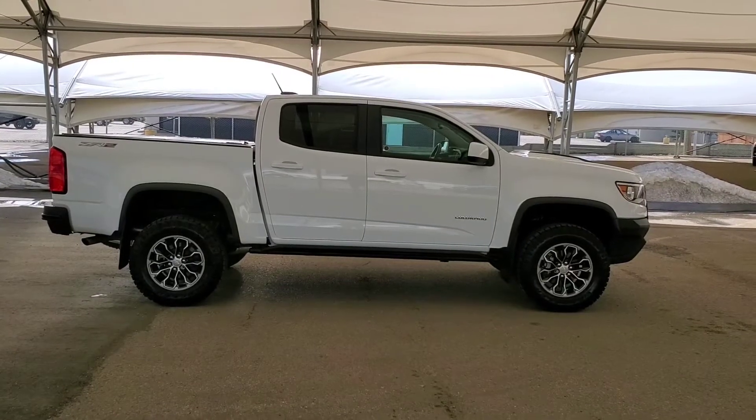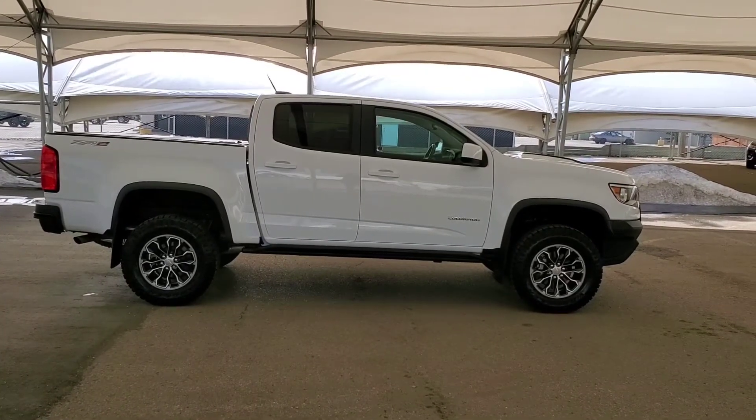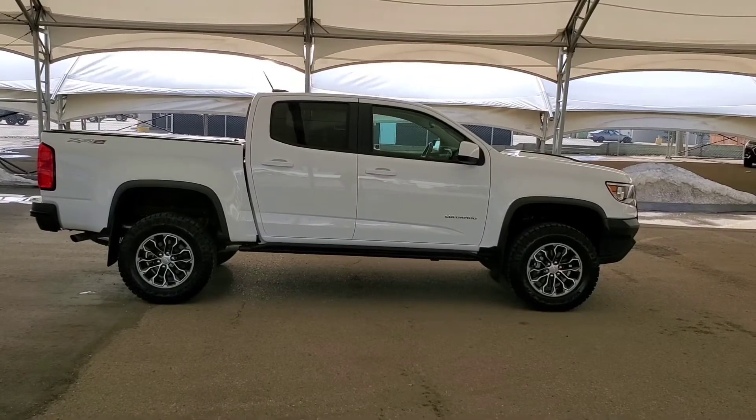You definitely don't want to miss this beautiful truck, so book your test drive today at Davis Chevrolet in Airdrie with one of our friendly product specialists.